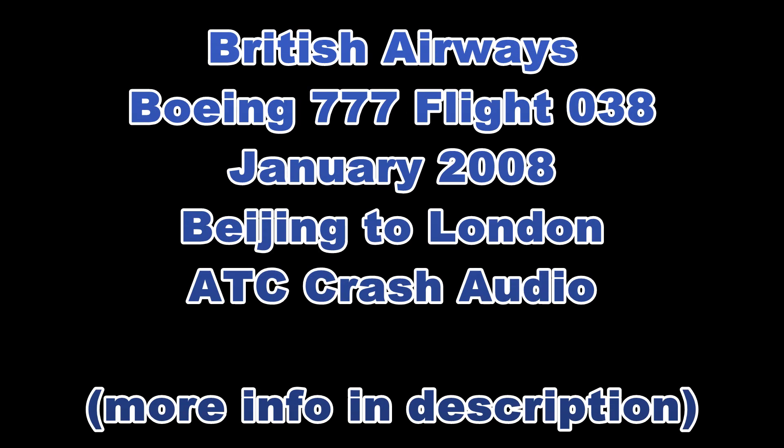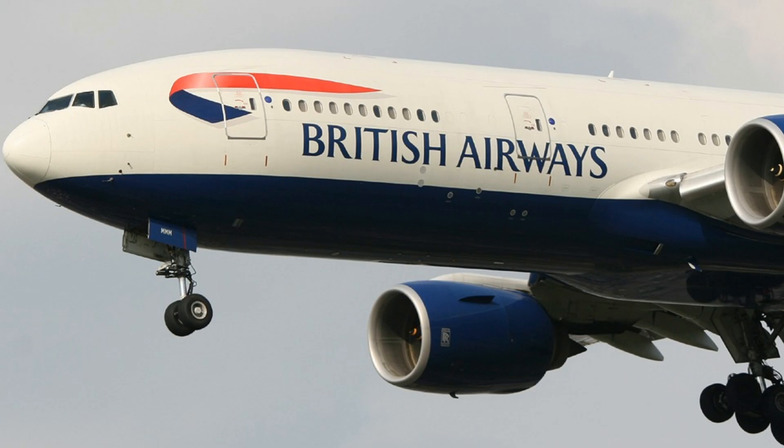Speedbird 3-8, cleared to land 2-7 left, the wind 2-1-0, 10 knots. Cleared to land 2-7 left, Speedbird 3-8.